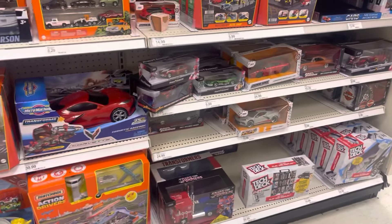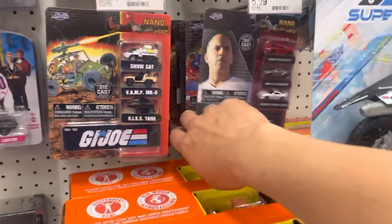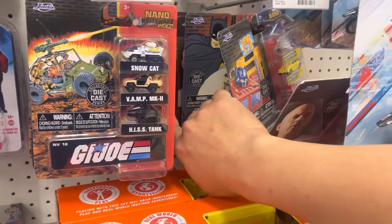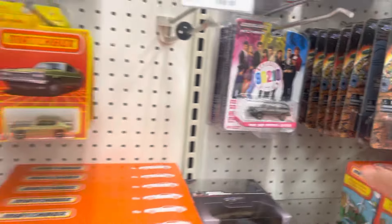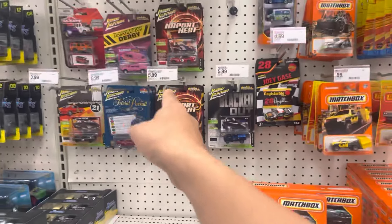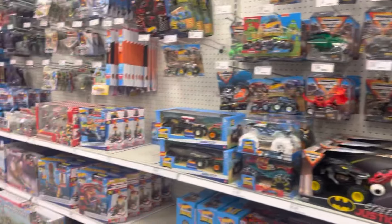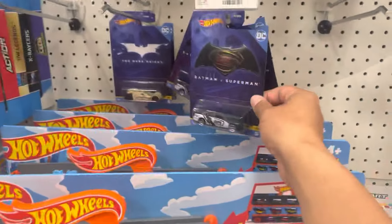And then we have some Jada toys. I think it's out at Walmart's probably, but I still have not seen The Batman Nano stuff. It's all Fast and the Furious — blacked out. Who's that? These look new — I haven't seen those vehicles before. Oh, we got the Flash right here. GCPD. It was like nothing.